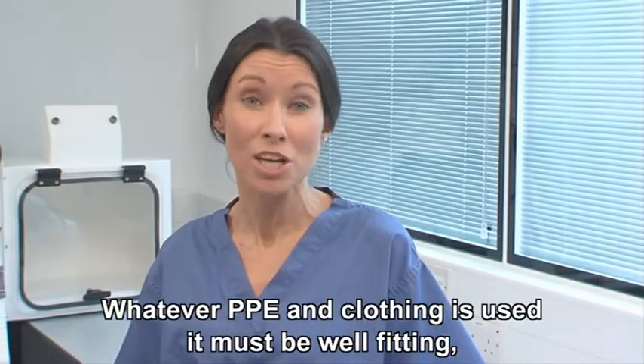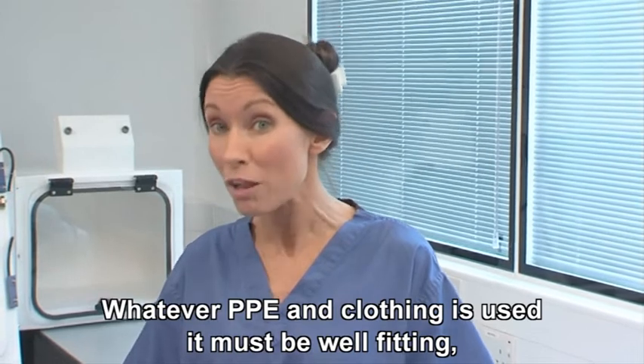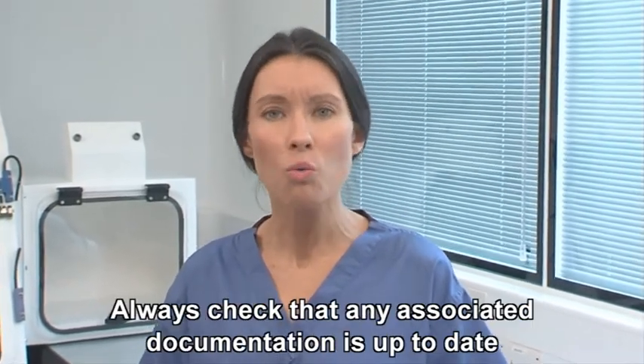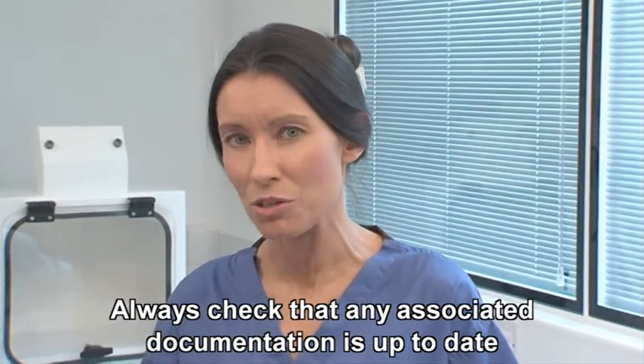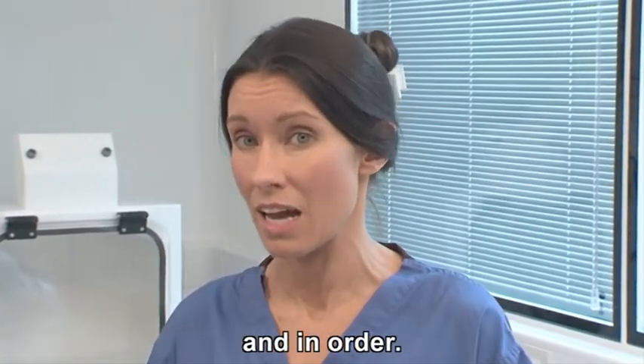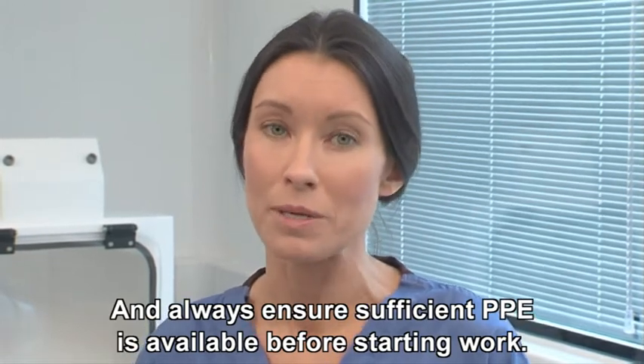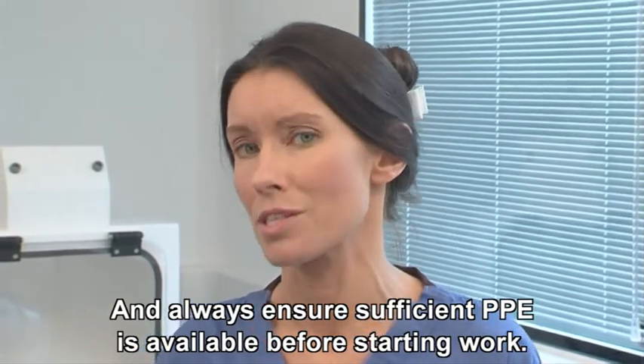Whatever PPE and clothing is used, it must be well fitting, fit for purpose, and well maintained. Always check that any associated documentation is up to date and in order. And always ensure sufficient PPE is available before starting work.